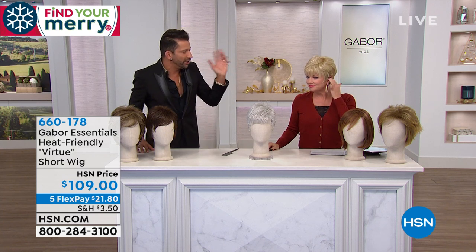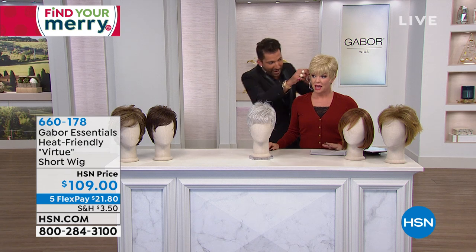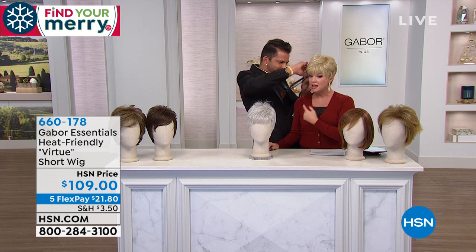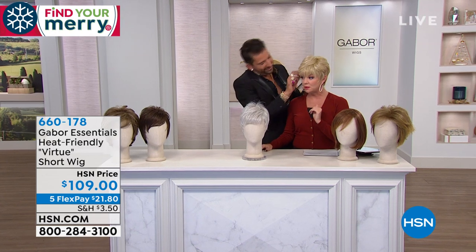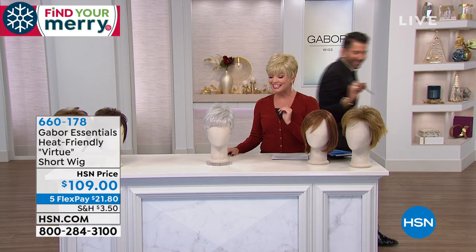This is just the perfect boy cut, pixie cut — whatever you want to call it, it's fun. Lynn looks great. I just pulled a piece — she has a microphone in her ear, which is pretty impressive since we've changed five wigs with all these wires. And look at Inger — so cute already!